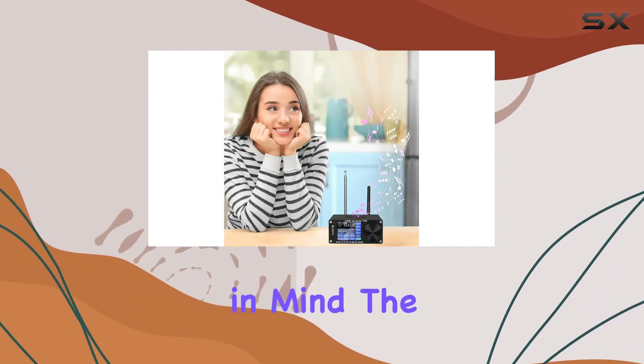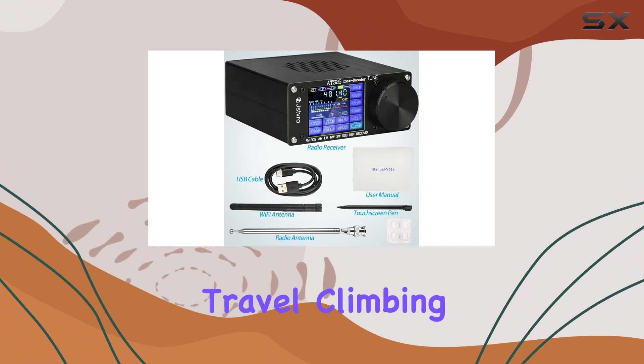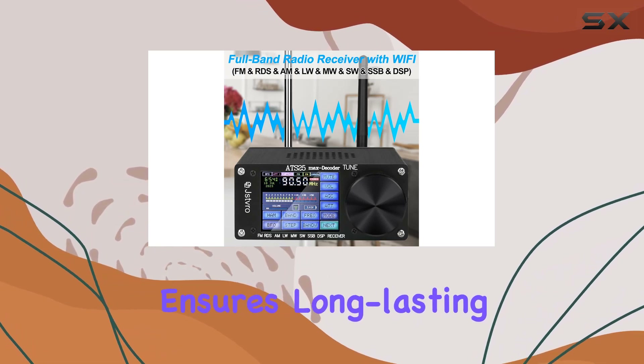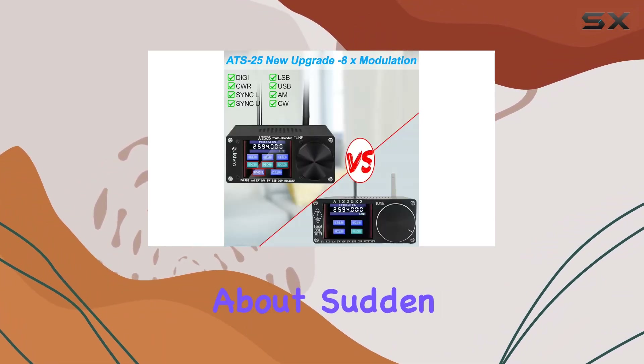Designed with portability in mind, the ATS-25 Max Decoder is perfect for travel, climbing, camping, and sharing your love for radio. The built-in high-capacity lithium battery ensures long-lasting usage, so you can enjoy uninterrupted radio listening without worrying about sudden power loss.